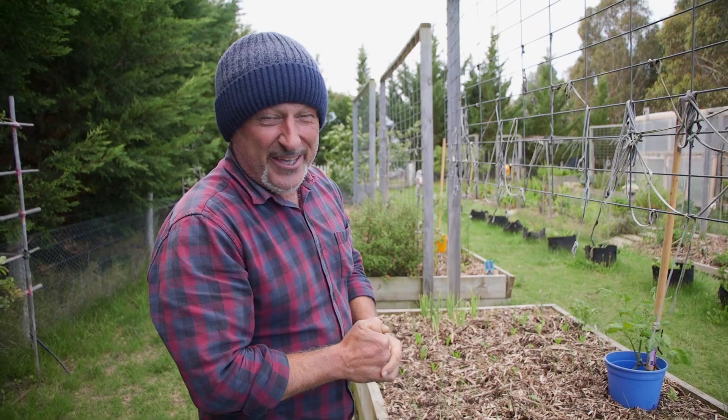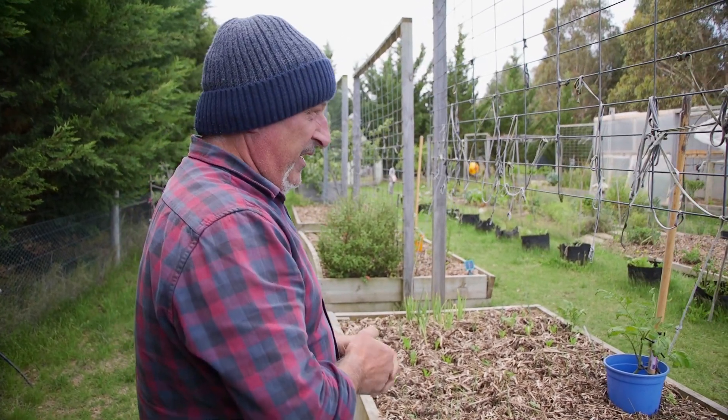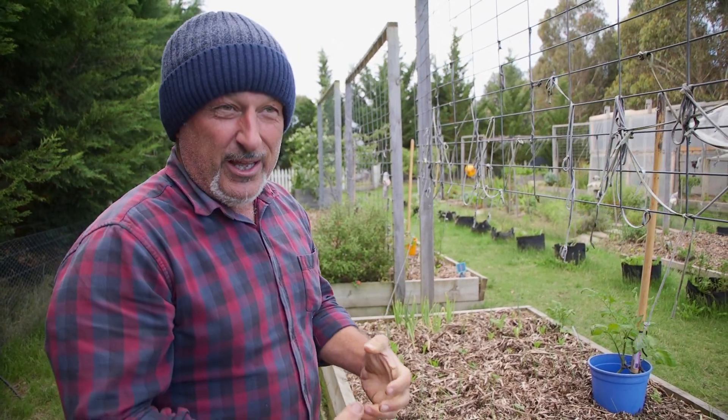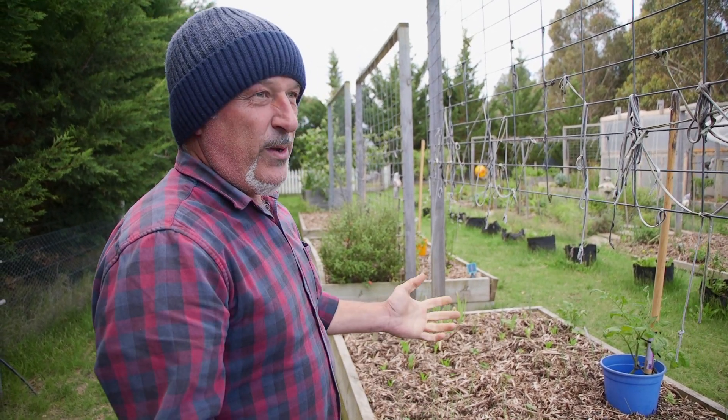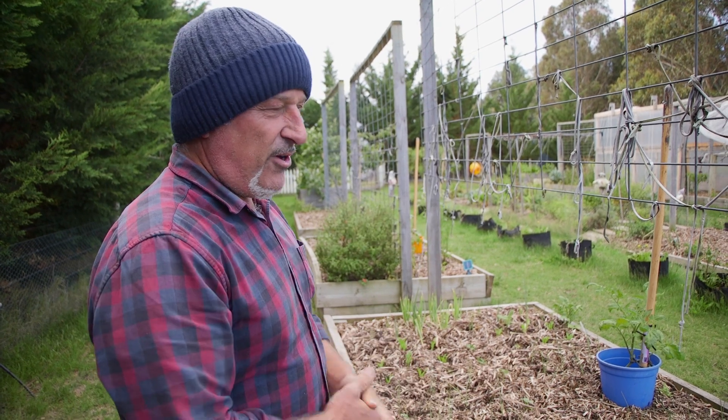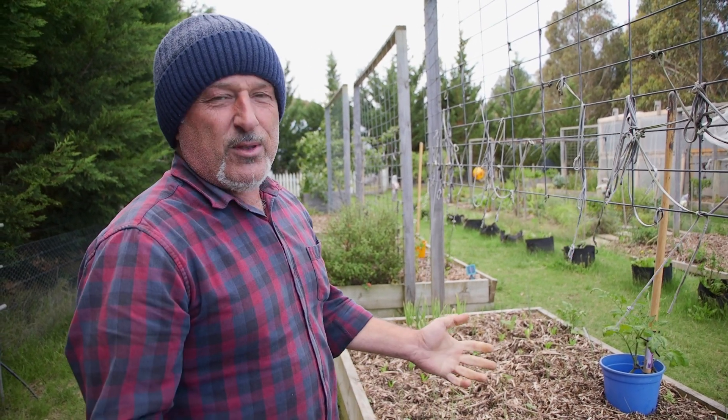Got the beanie back on today because we've just plummeted down to 10 degrees here and it's blowy too. I don't know what's going on with this weather but I don't like it, that's for sure because I haven't been in the garden today. It rained this morning until about 9:30 and then the sun came out and just burnt everything. And now we've got the wind coming through. It's going to get down to about 6 degrees tonight.